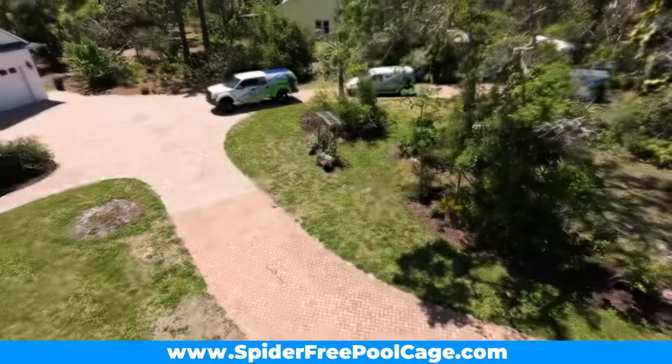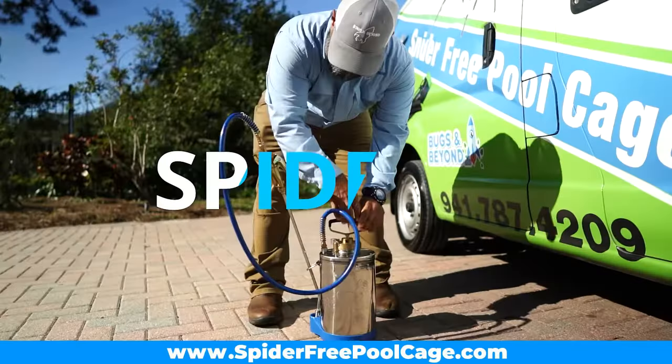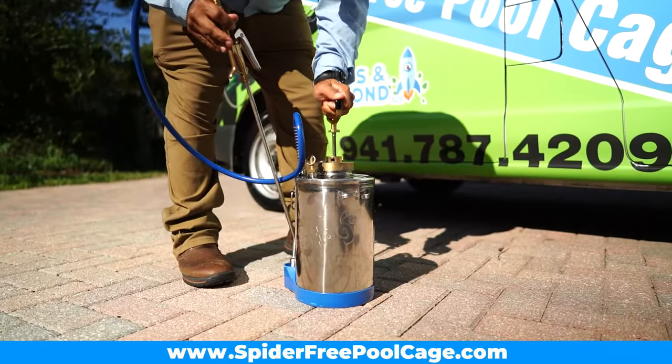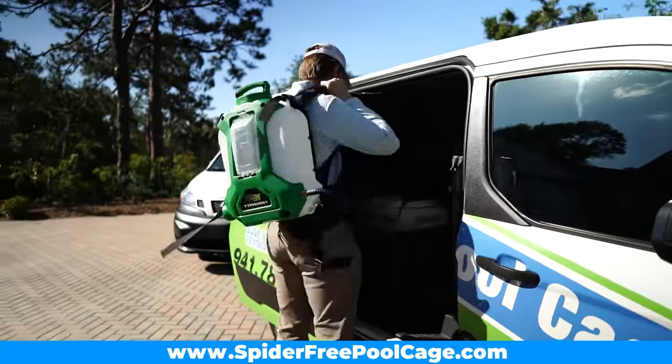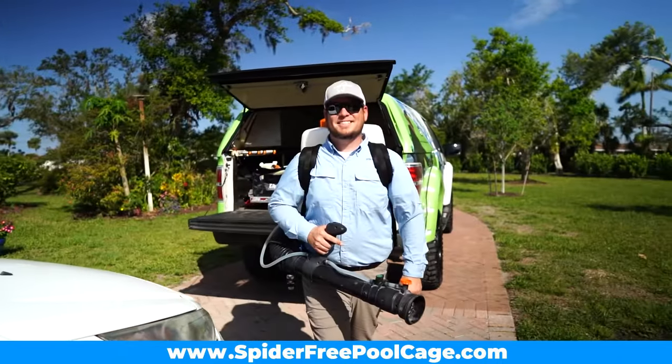Hey guys, I'm Hank, the owner of Bugs and Beyond. We're your new favorite bug people. It took us about eight months and a little over ten grand to find the right tools and products that were safe enough for the pool but still strong enough to kill a spider.